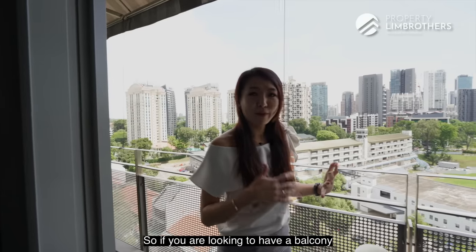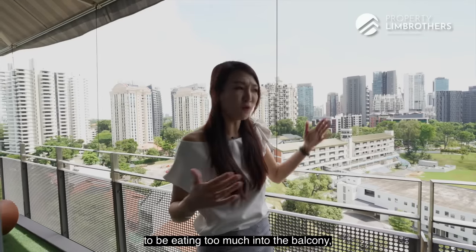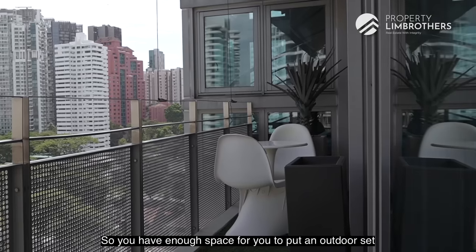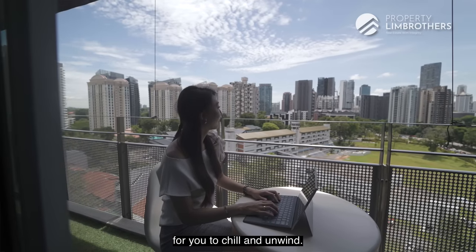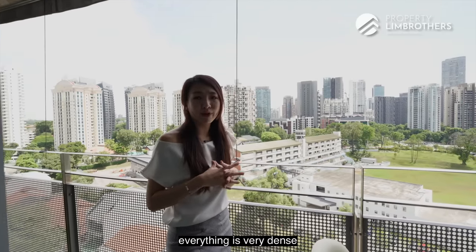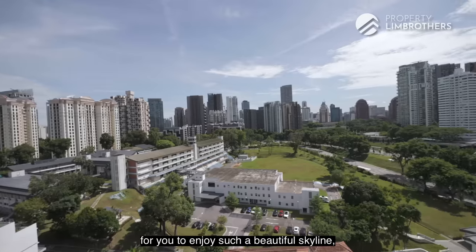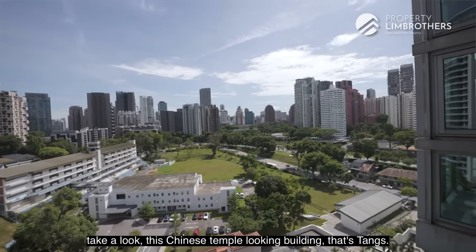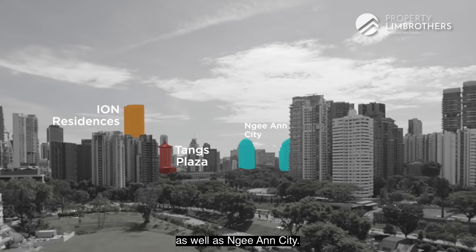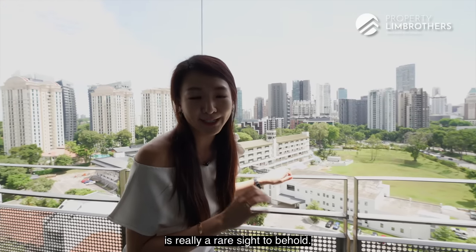If you want a balcony in your condo without it eating too much into your living space, this is the perfect combination — enough room for an outdoor set to chill and unwind. In the D9–D10 Orchard area, everything is very dense, yet from here you can enjoy a beautiful skyline. You can even spot the Ion Residences and Ngee Ann City. This is truly a rare and unblocked view to behold.